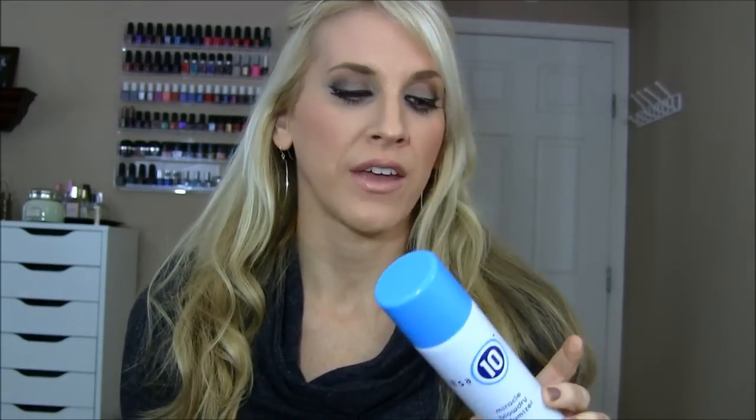Sticking with hair, this is the It's a 10 Miracle Blow Dry Volumizer. What is so unique about this is that when you spray it in your hair, there's no crunch whatsoever — not even a little smidgen of a crunch. Amazing. I absolutely love this stuff, and again, Amazon is the place to go. That's where I got this and I love it.